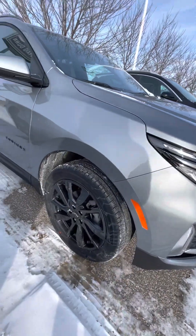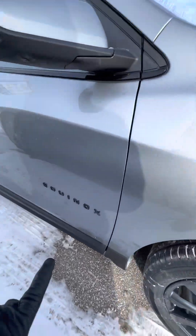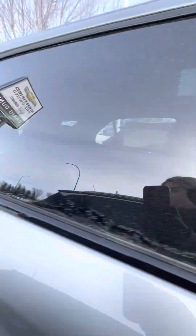It does come equipped with remote start, the nice rims with black badging. It does have keyless entry on both front doors.